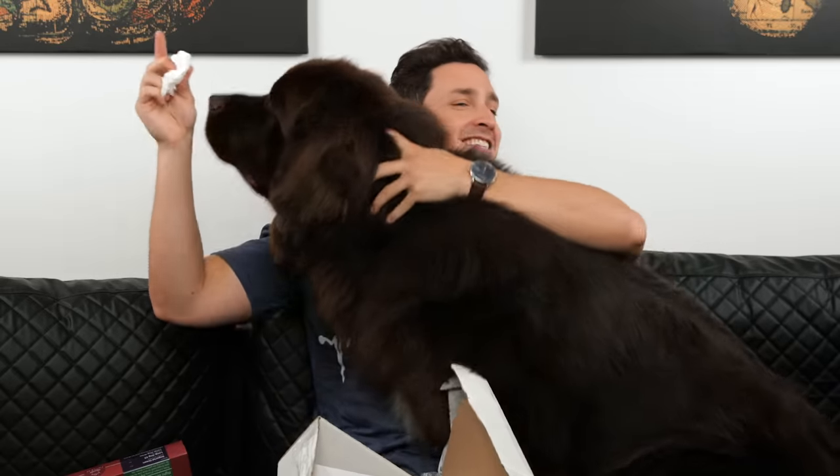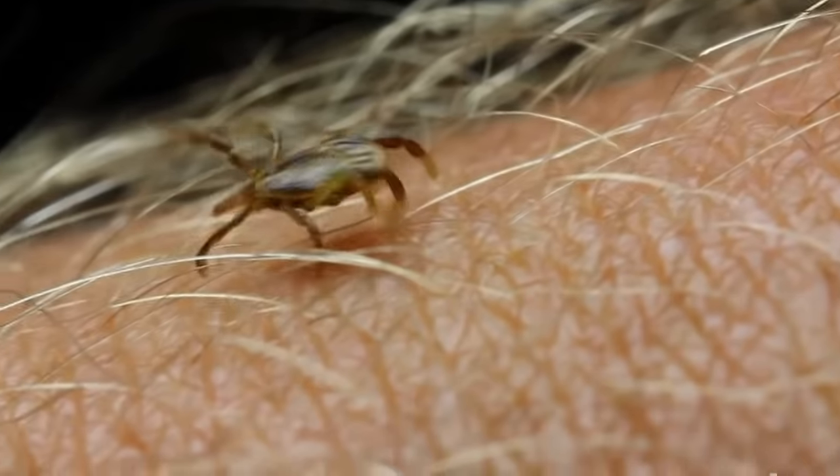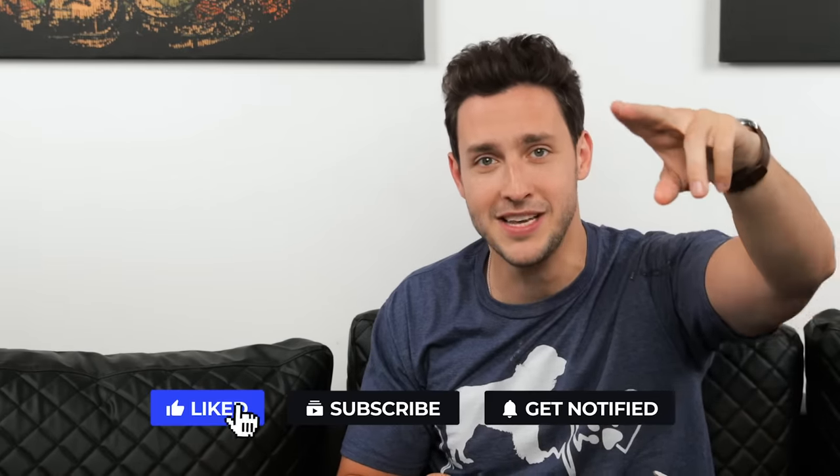If you enjoyed this video with Bear on Lyme disease, drop it down below in the comments. But more importantly, if you want a video on Lyme disease for humans, drop that below too, because I actually want to do a video on Lyme disease and talk about some of the misinformation that's out there. If you want to watch a fun and interesting video, click here, and as always, stay happy and healthy.